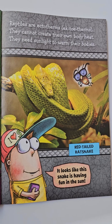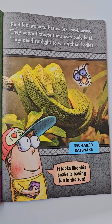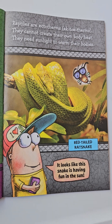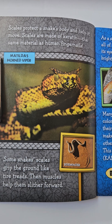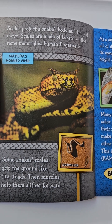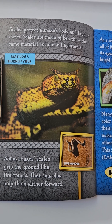Reptiles are ectotherms. They cannot create their own body heat. They need sunlight to warm their bodies. It looks like this snake is having fun in the sun. Scales protect a snake's body and help it move. Scales are made of keratin, the same material as human fingernails.